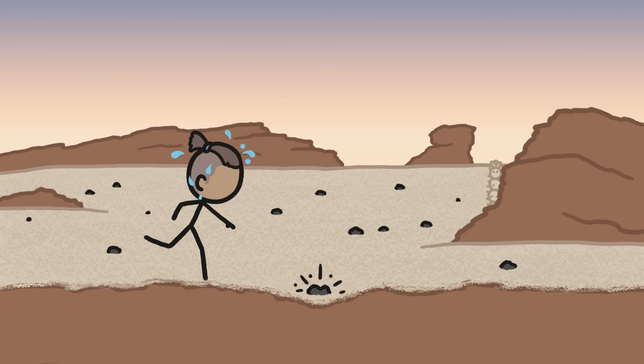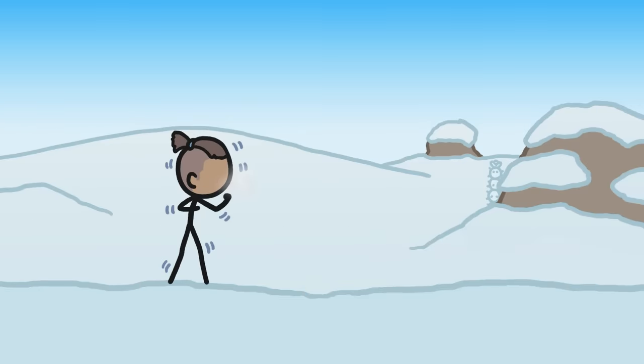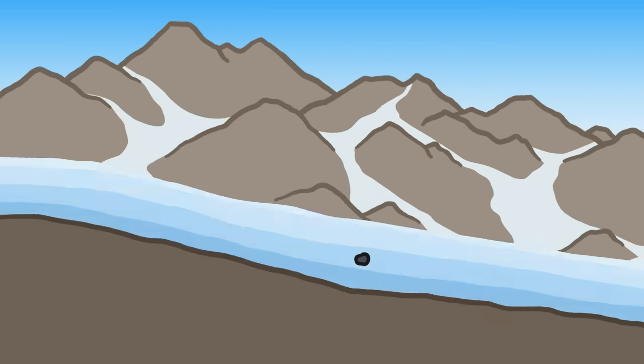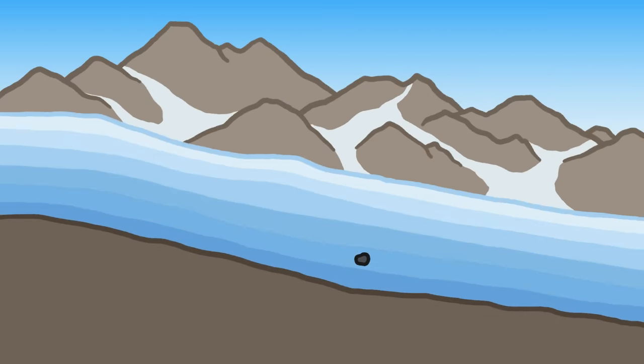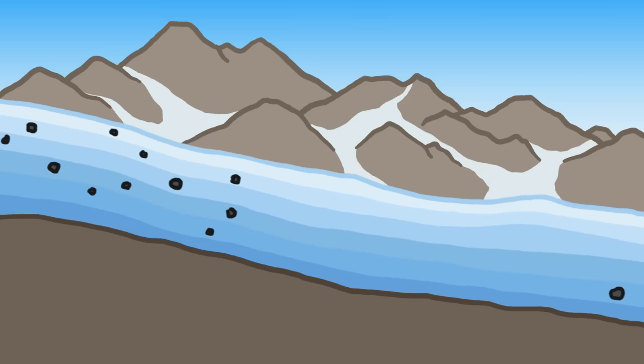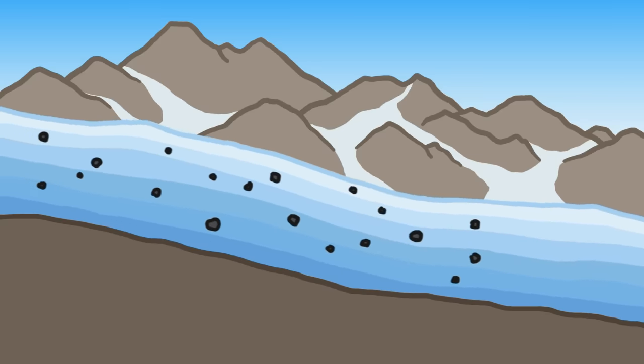It turns out that the biggest desert in the world is — you guessed it — Antarctica. But most meteorites that land there fall on glaciers, and over time more and more ice piles on top of the meteorite, and as the glaciers slowly flow outward like giant frozen rivers, they carry the embedded meteorites with them.